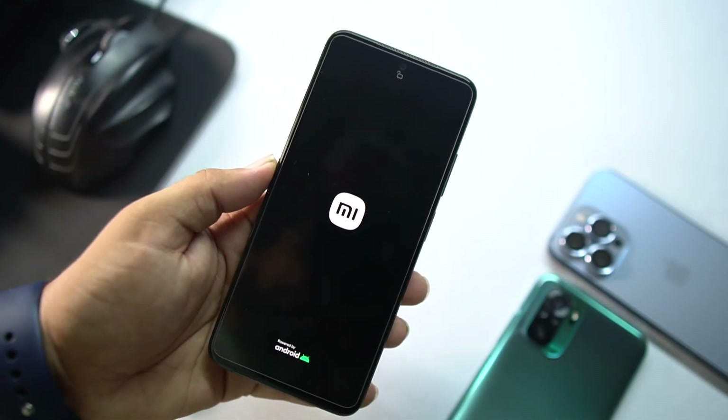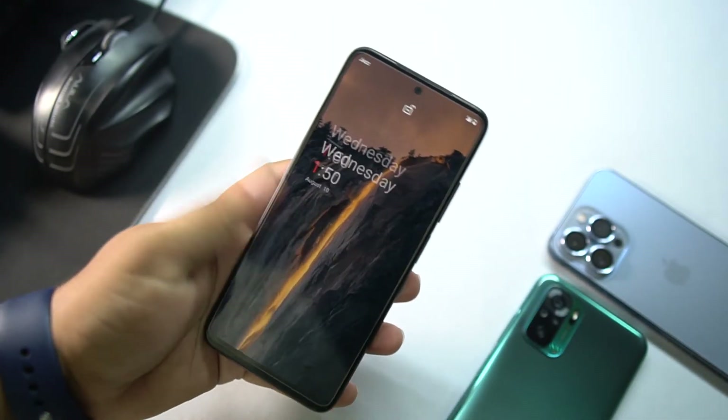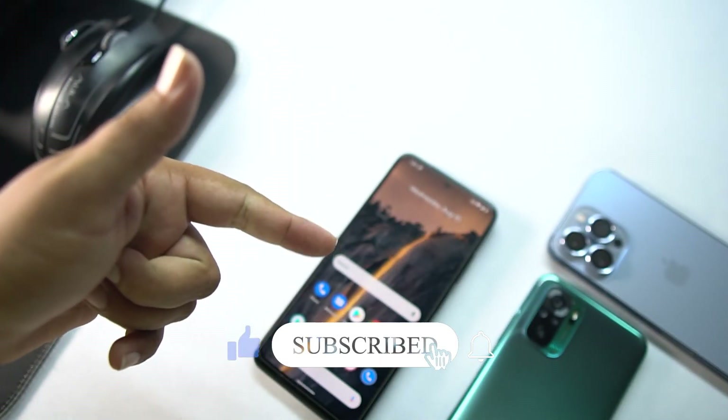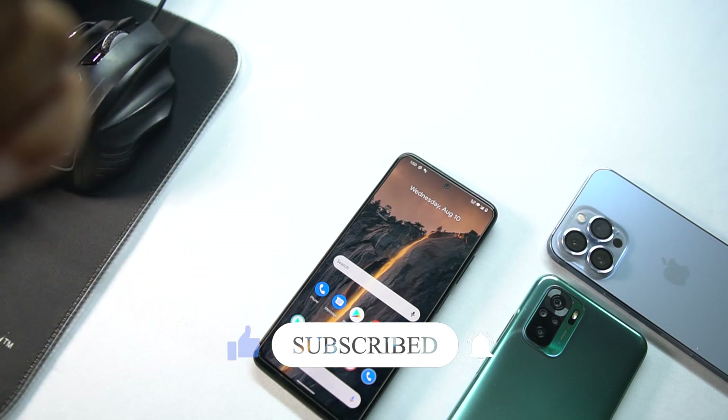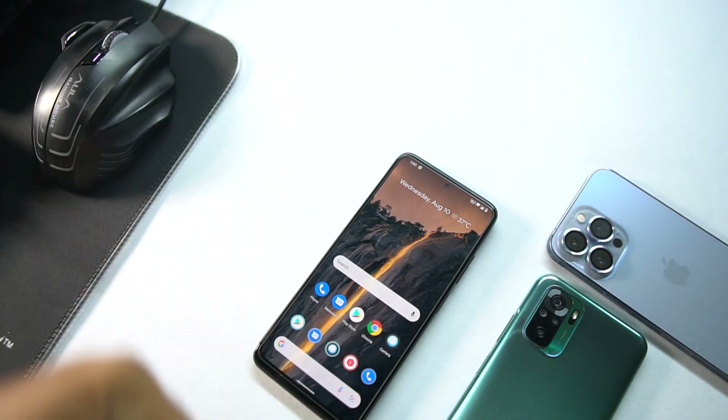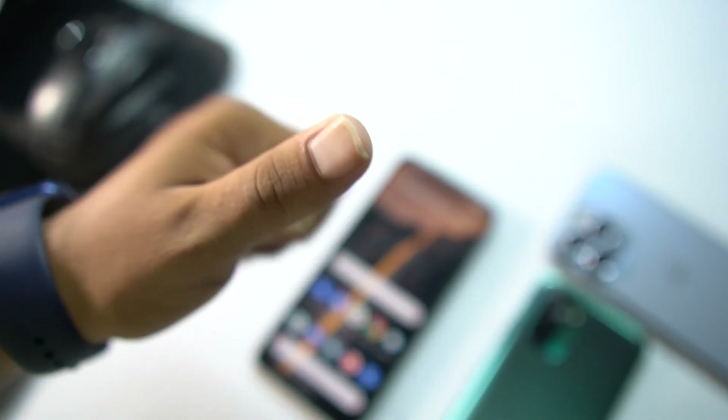This ROM is really awesome, I really like it. If you liked this video, give it a thumbs up, subscribe to my channel, press the bell icon, and leave a comment. Thanks for watching, peace.